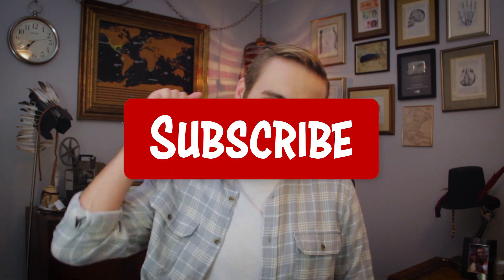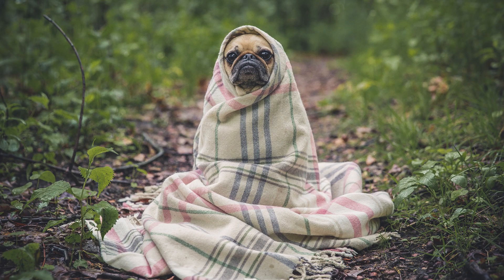All right, so that's it for the top 10 website design mistakes. If you enjoyed this video, please smash that subscribe button because rumor has it, for every new subscriber that I get, a pug finds a cozy blanket to keep warm. Feel free to like the video if you found it helpful as well. I will see you guys on the next video.